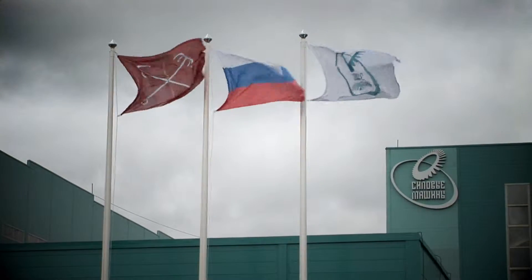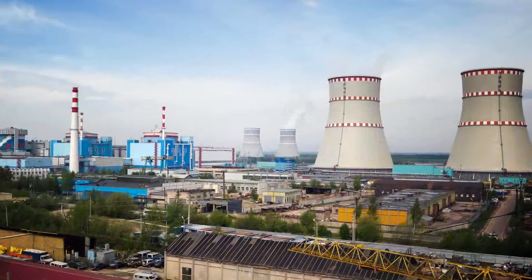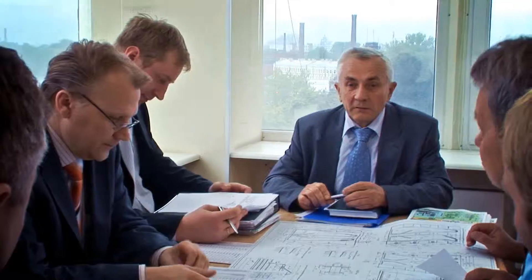Power Machines is the Russian leader in the power plant engineering market and has been the world's leader for high speed turbine units for more than 30 years.